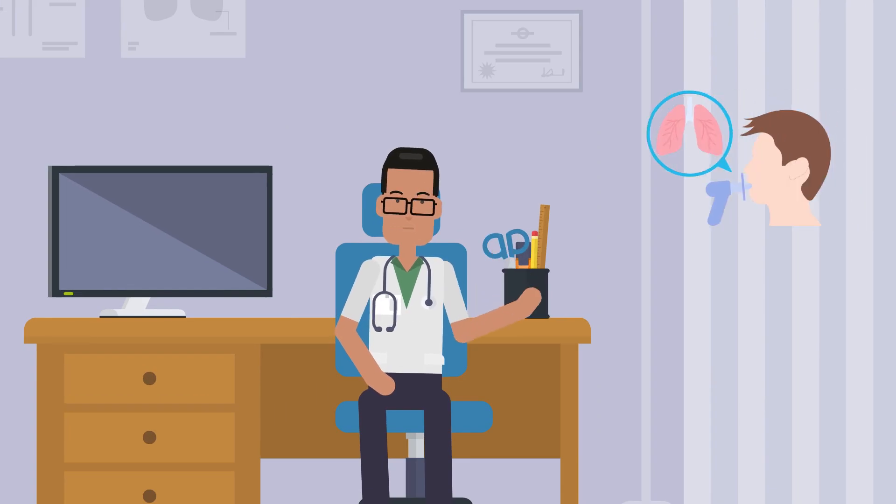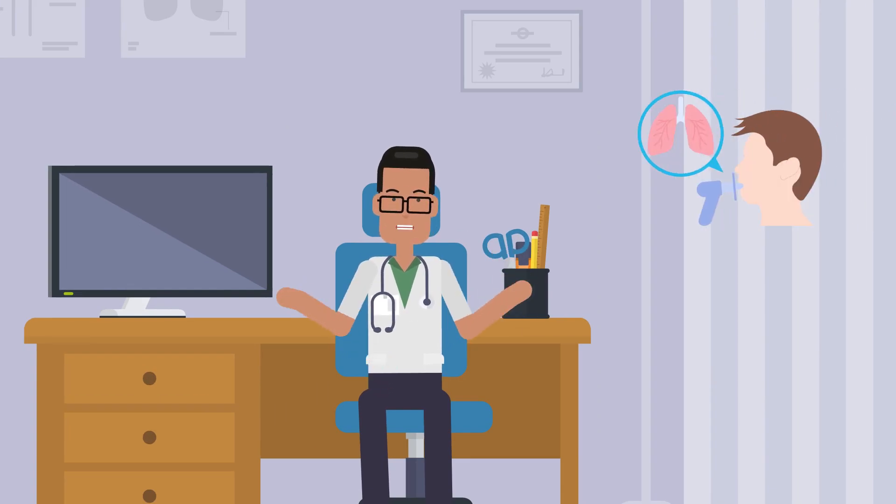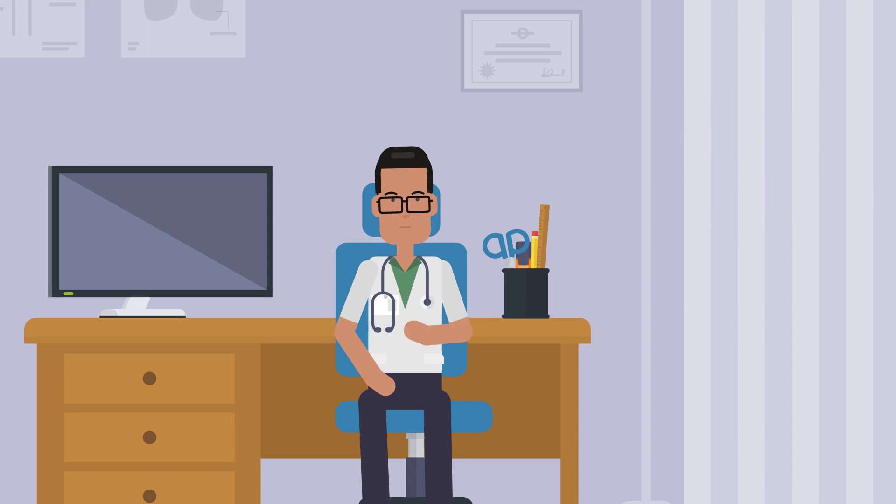Hi there! Want to know about inhaled corticosteroids for asthma? Watch this video.